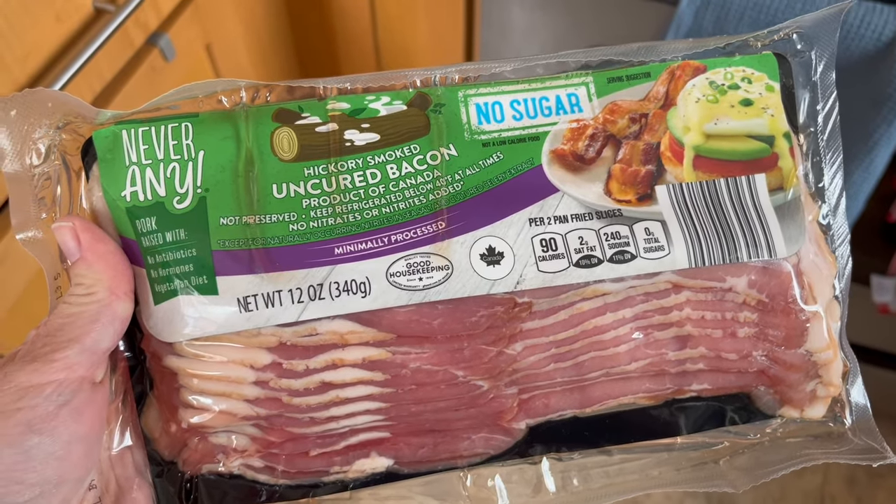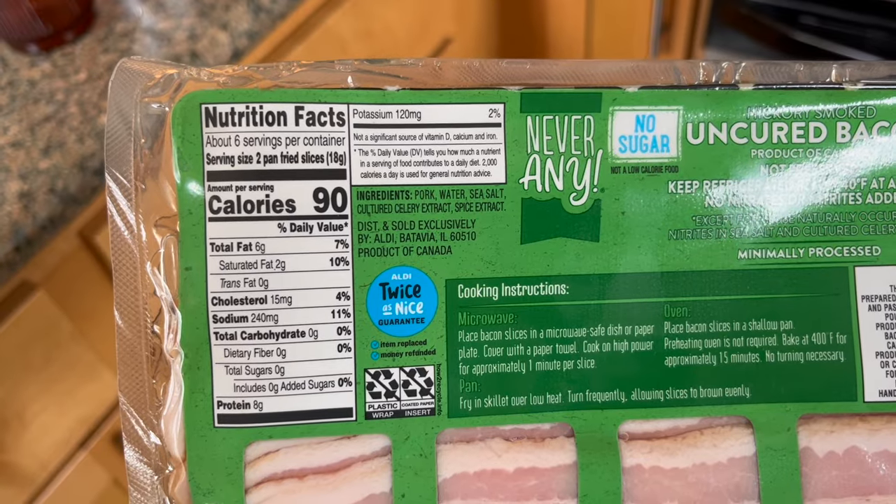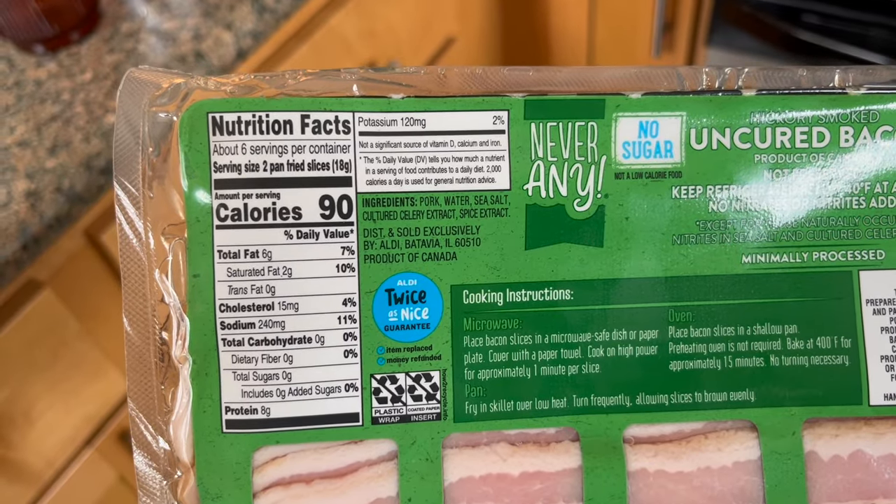A lot of people on keto go to eggs. Eggs are a fantastic thing to eat for breakfast or first meal on keto, but eggs make my stomach run, so I don't eat eggs for breakfast. What I eat is bacon. I love bacon, and this one from Aldi is about five dollars fifty cents a pack. It's super clean — no sugar, organic — and I have four slices of that in the morning when I get up.